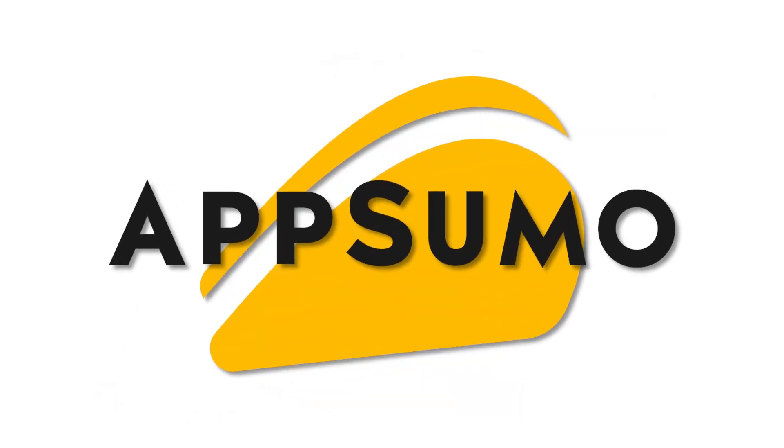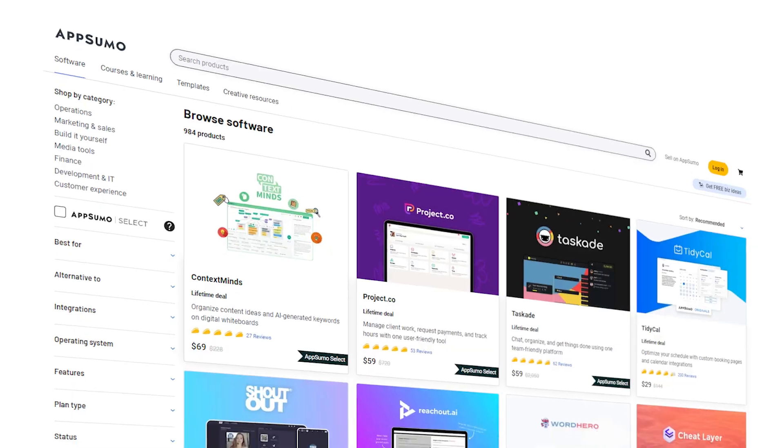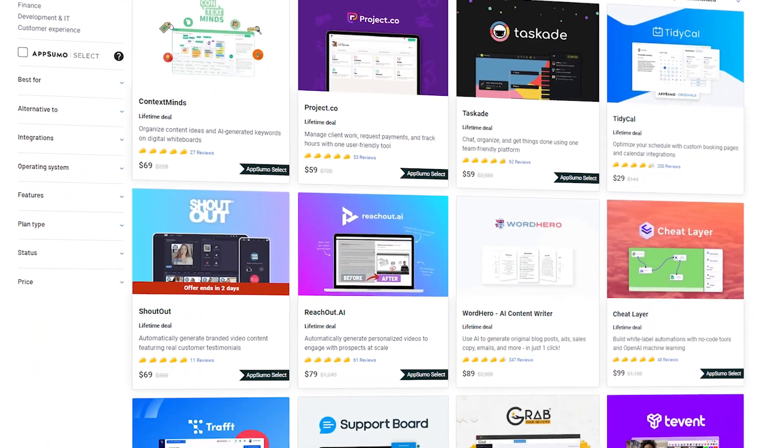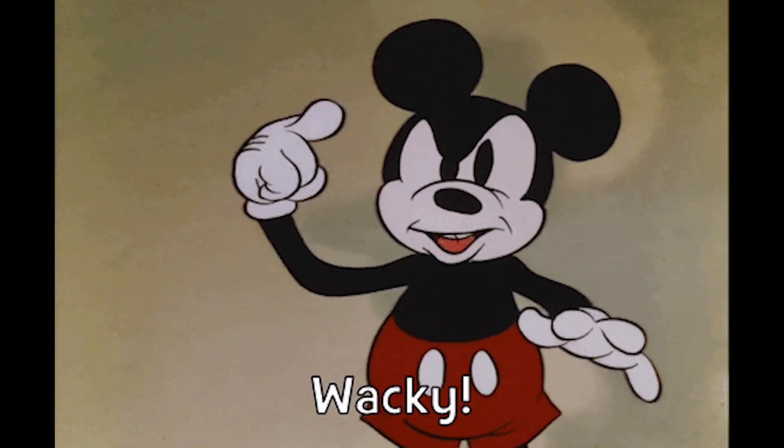This video is brought to you by AppSumo, the leading digital marketplace for entrepreneurs. AppSumo is known to bring in crazy SaaS deals with as much as up to a 90% discount for new entrepreneurs.